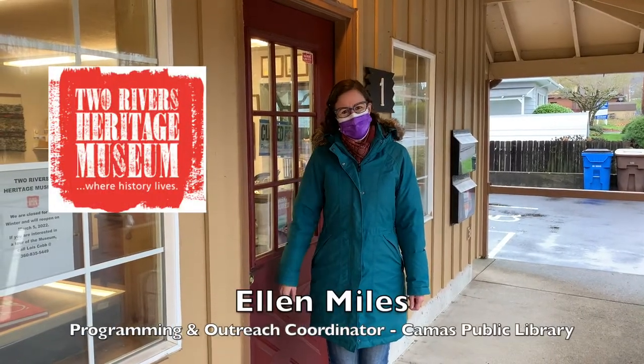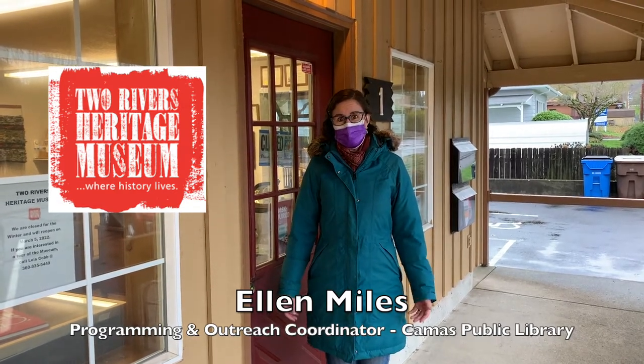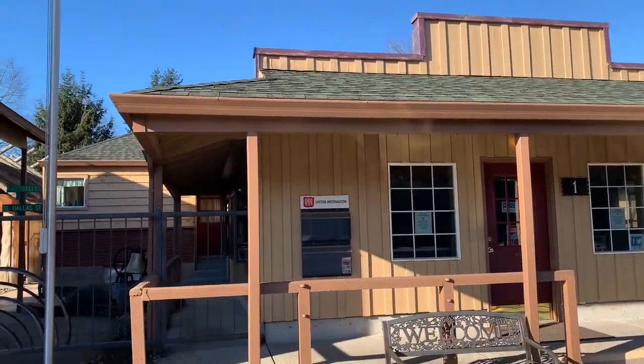Hello! Welcome to the Library Rotary. My name is Ellen Miles. I'm the Programming and Outreach Coordinator at the Camas Public Library, and we are at the Two Rivers Heritage Museum. I'm here today with Brad London, volunteer, and Madeline Messplay, lead researcher volunteer, both with the museum. I am so excited to be able to come today. Thank you for having me.